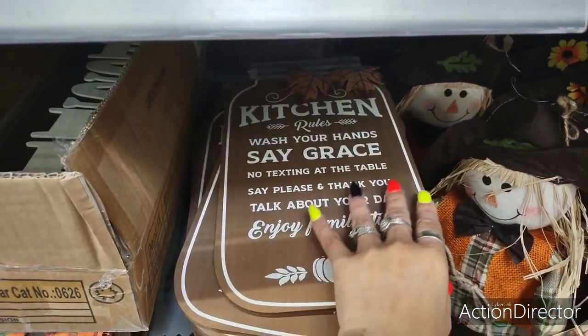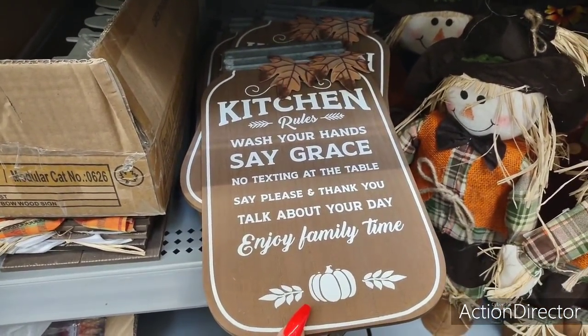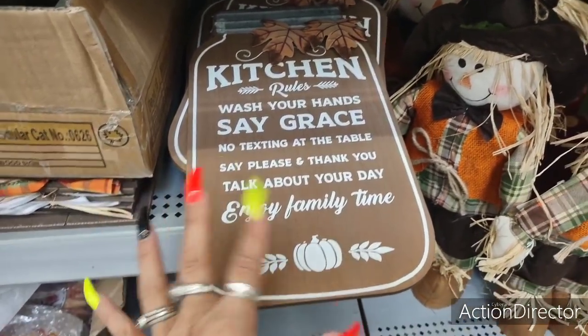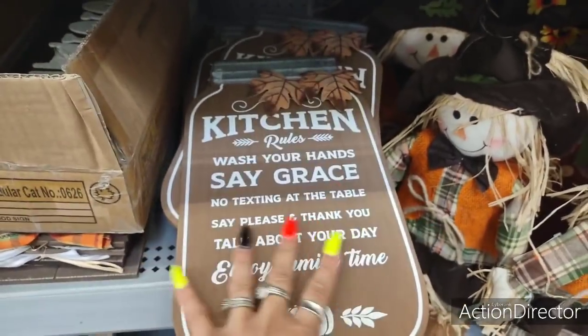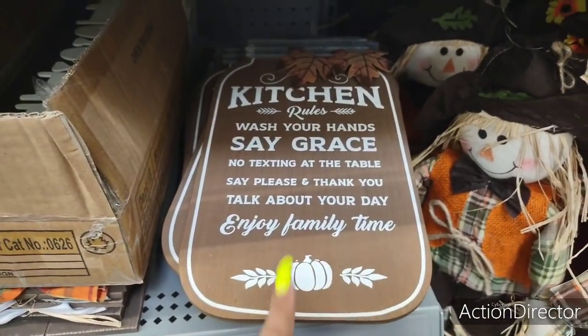They also have kitchen rules: wash your hands, say grace, no texting at the table, say please and thank you, talk about your day, enjoy family time. And it has the cute little pumpkin and leaf appliques right there. This is $6.44.